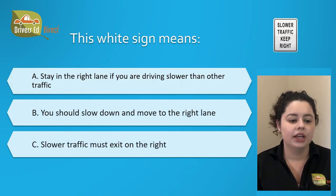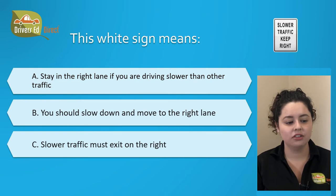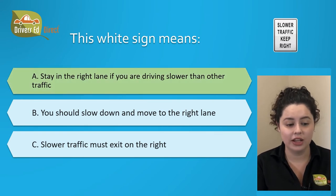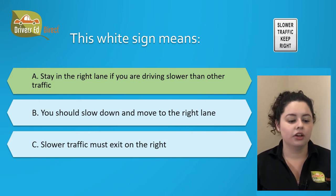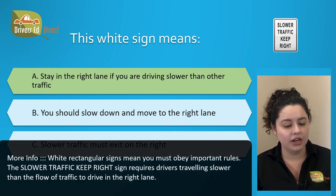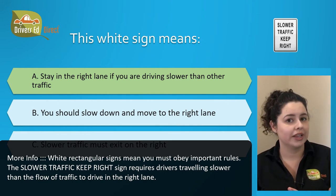This white sign means: A. Stay in the right lane if you are driving slower than other traffic, B. You should slow down and move to the right lane, or C. Slower traffic must exit to the right. The correct answer is A. Stay in the right lane if you are driving slower than other traffic. The slower traffic keep right sign requires that drivers traveling slower than the flow of traffic move to the right lane.